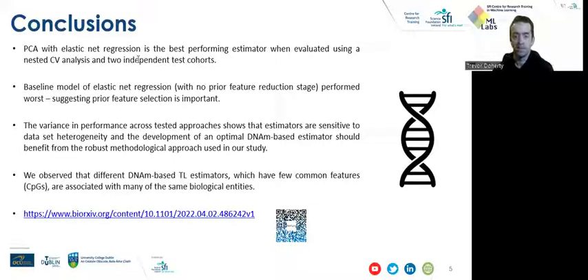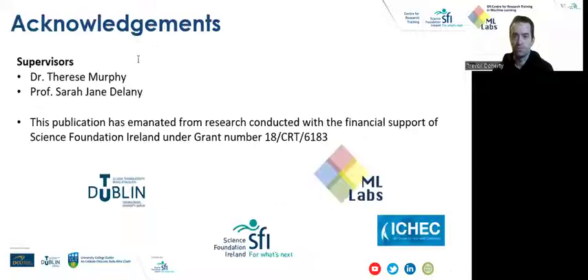That concludes our presentation, and if you'd like to learn more about our research, you can view our paper at the following link or scan the QR code. Thank you very much.